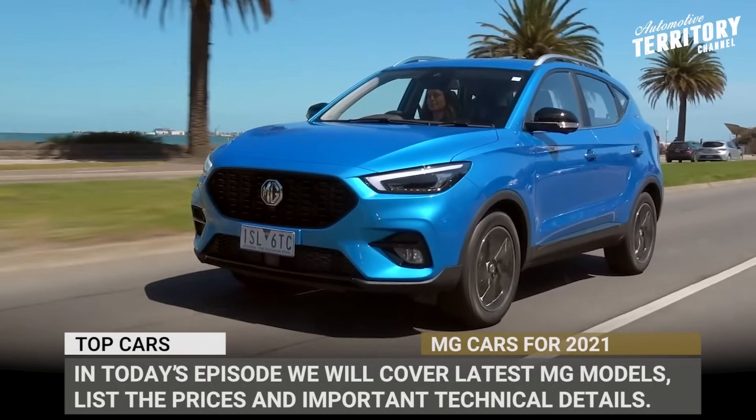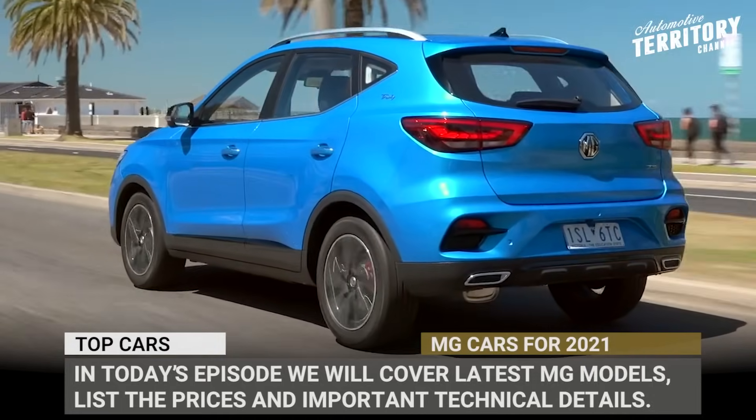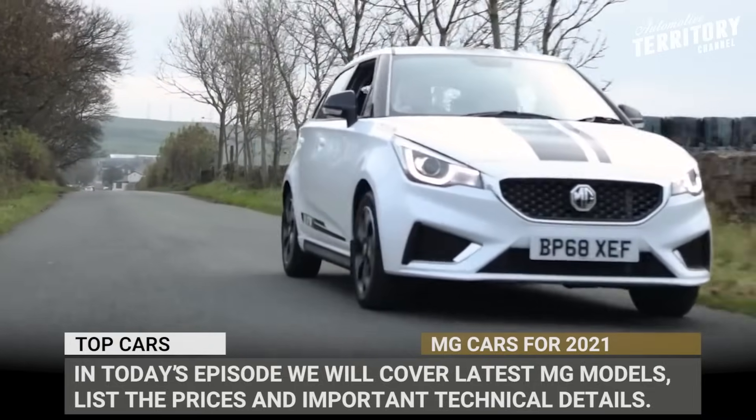In today's episode, we'll briefly cover their latest models, listing prices and important technical details.